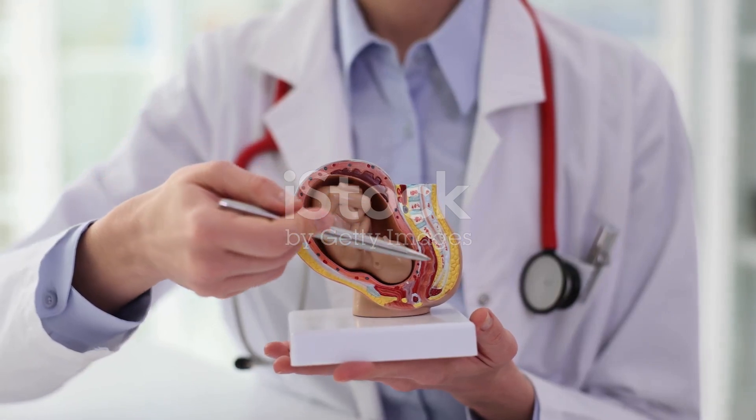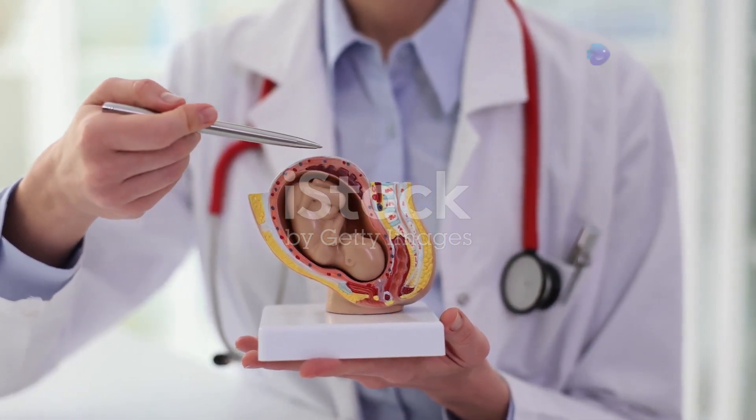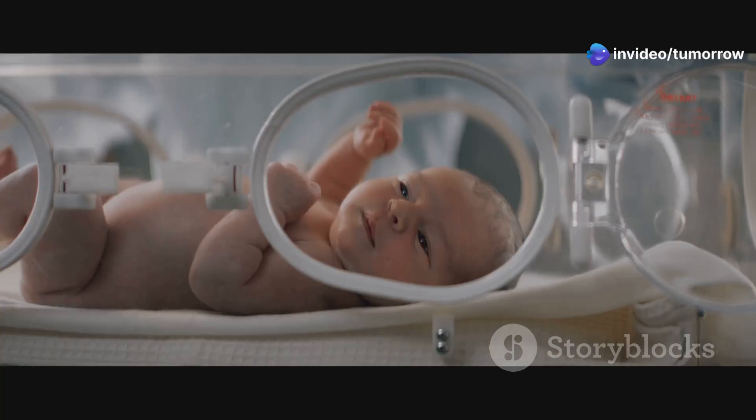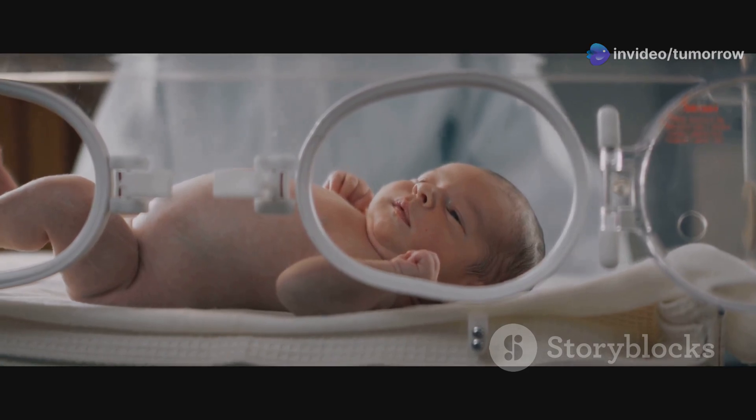In the following sections, we will delve deeper into each stage, exploring the key milestones and changes that occur. Join me as we unravel the mysteries of this incredible nine-month journey from zygote to newborn.